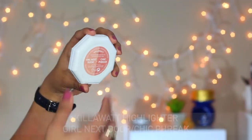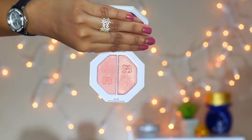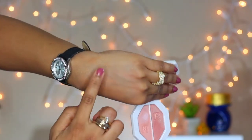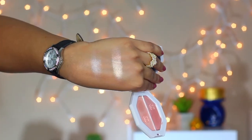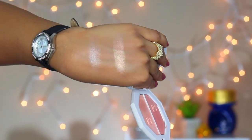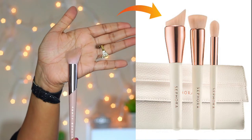The next product is the Kilowatt highlighter in shades Girl Next Door and Chic Freak. Girl Next Door is a light warm pink with mild intensity, whereas Chic Freak is a light rosy gold with high intensity. I have swatched these colors heavily, but you can definitely use a lighter hand. The Fenty highlight brush reminds me of the Get Glowing brush set from Sephora.